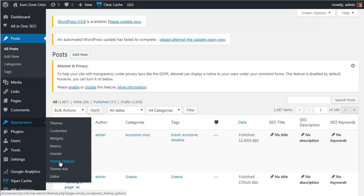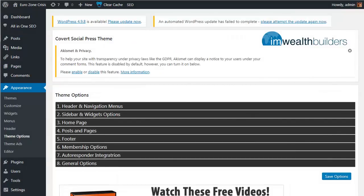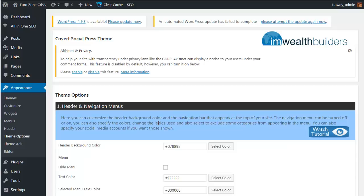Now let's take a look at all the control panel options available in the Covert Social Press theme. Go to Appearance, choose Theme Options, and it brings up the full menu. The options are split into 10 step-by-step sections; click on each and it expands to show all available options within that step. There's also a link to a tutorial video for each section. Importantly, while Covert Social Press gives you total control — from text colors and background images to lead capture and autoresponder integration — it also works out of the box. The default settings will get you up and running immediately.